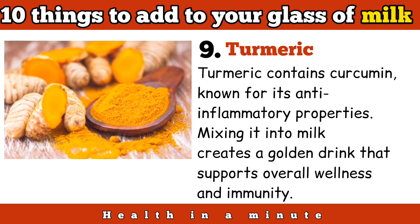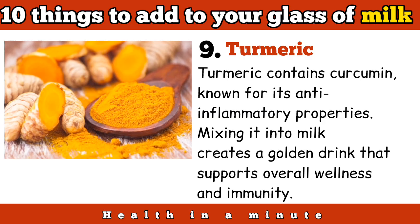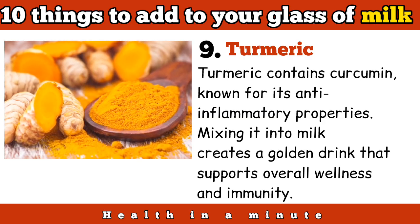Turmeric contains curcumin, known for its anti-inflammatory properties. Mixing it into milk creates a golden drink that supports overall wellness and immunity.